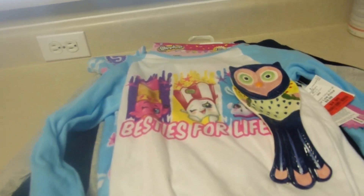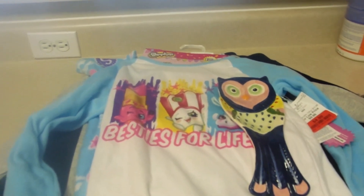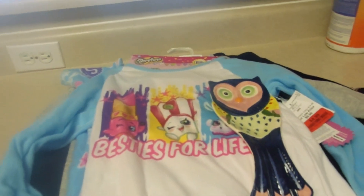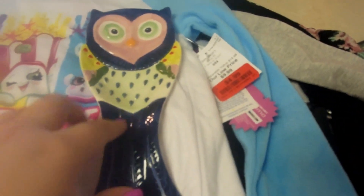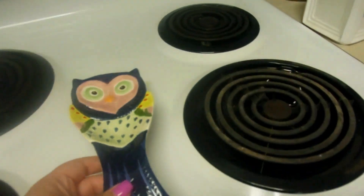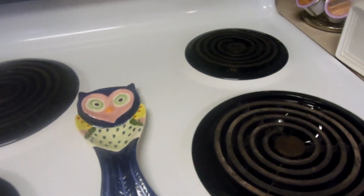We went to Burlington yesterday and did a little bit of shopping. If you guys don't know, Burlington is like Marshalls and Ross. I thought I'd show you guys what we got since I haven't put it away yet. I got this little spoon rest holder, this cute little owl, that I'm going to put right here on my stove. I have one for my coffee spoon but not my stove, and that was only $2.99.